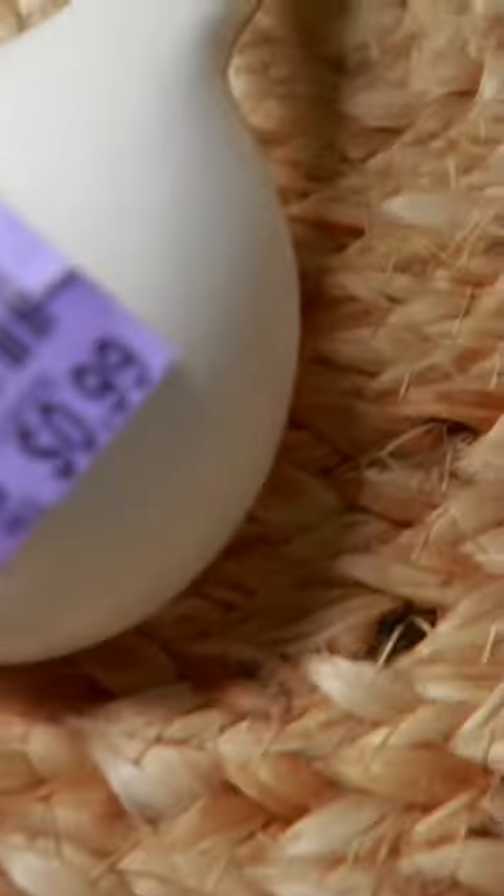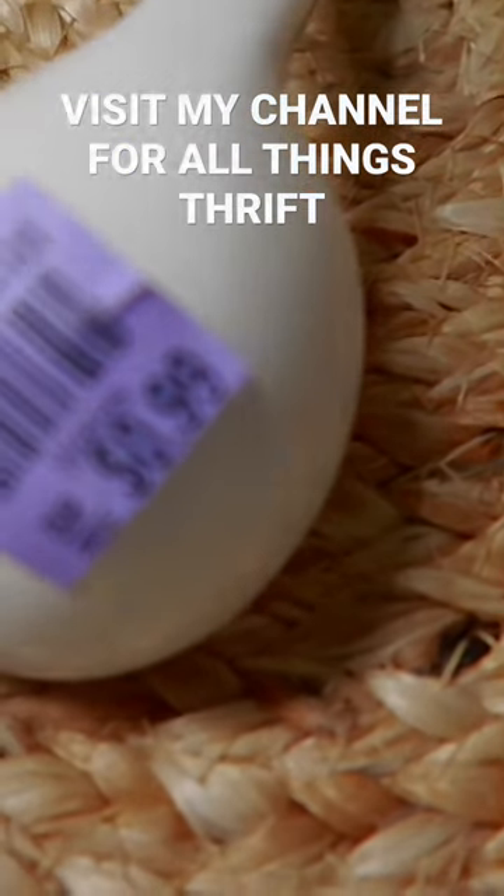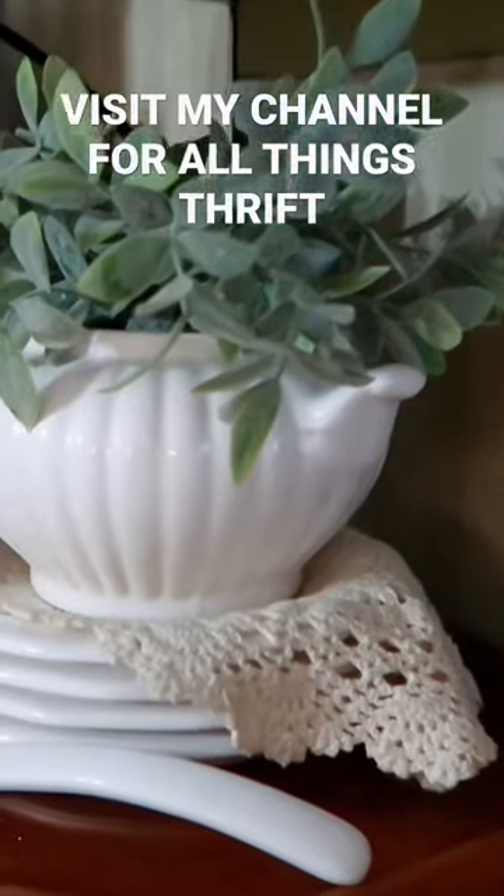As I'm thrifting along I come across this beautiful little ladle. It was 99 cents and I'm going to show you exactly how I style it in my home — and yes, you can style a ladle. I just lay it over here in front of the soup terrine and I think that it is beautiful.